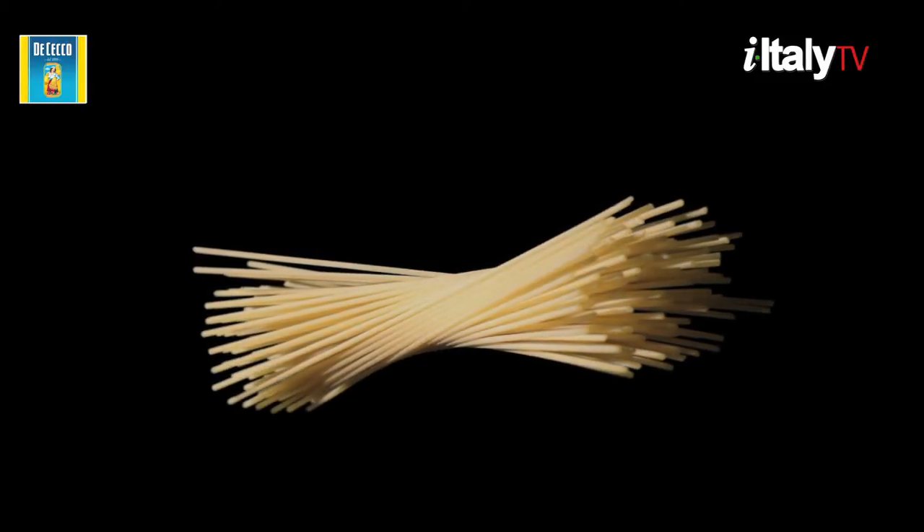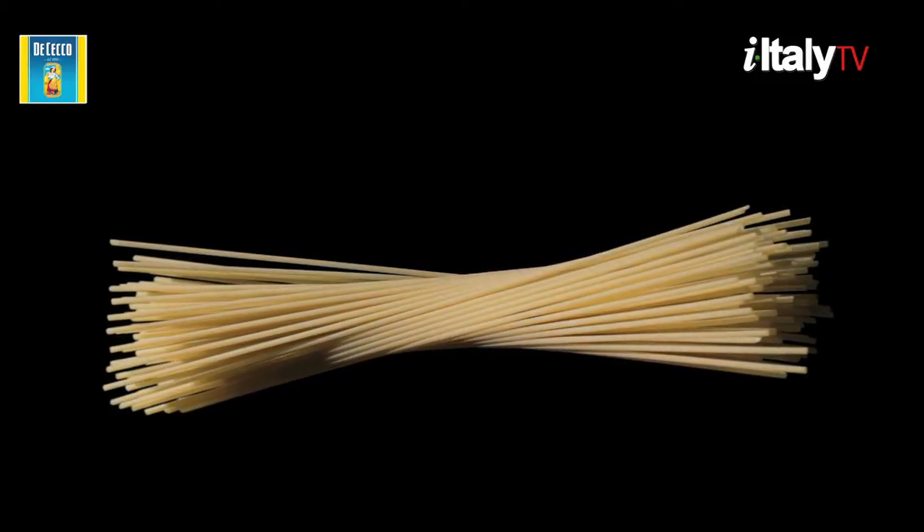Remember, to make an excellent pasta dish, use excellent pasta.